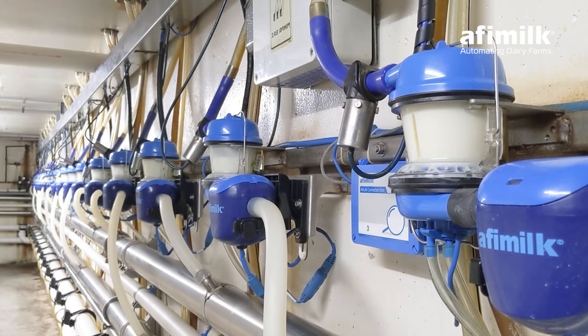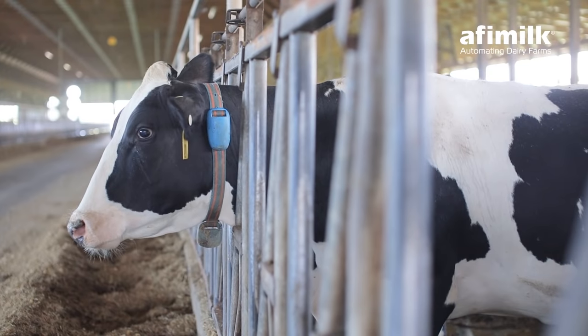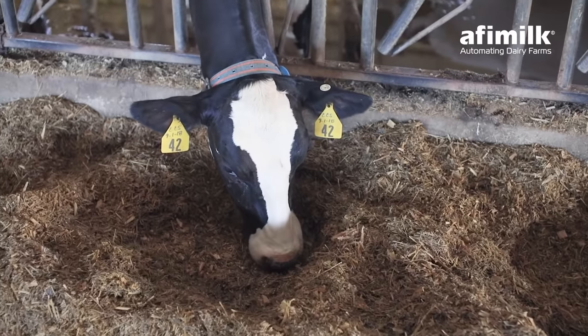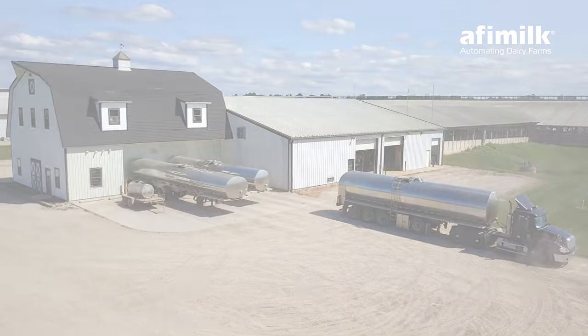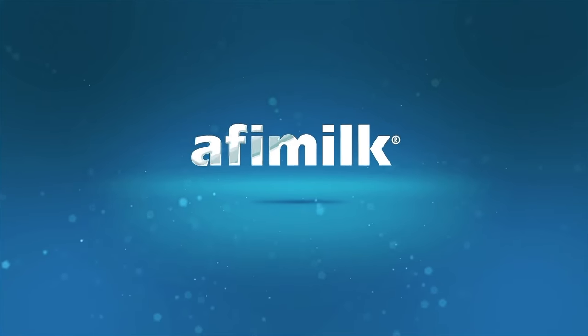Gain real-time insights on milk components from every cow at every milking to optimize rations and feed regimens, and understand the true value of milk. It's all possible with the powerful insights and tools created for you by Affymilk.